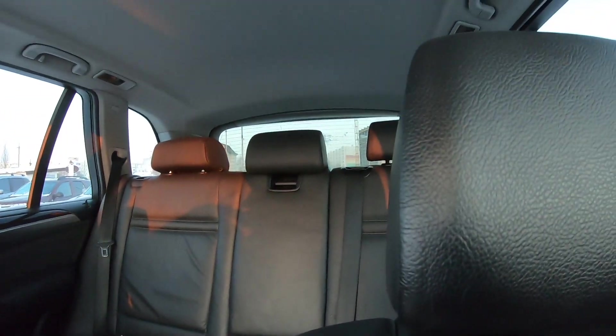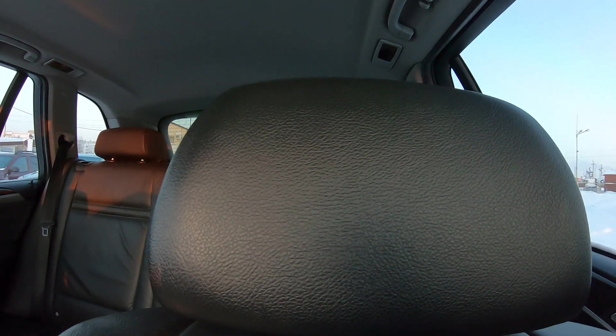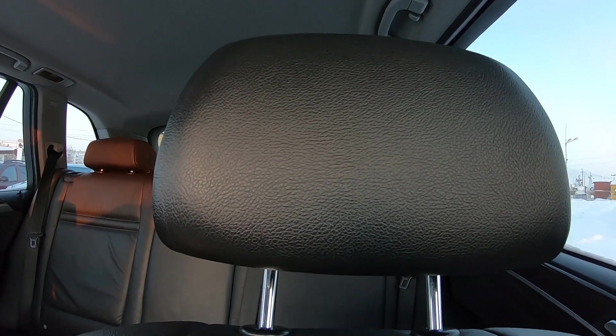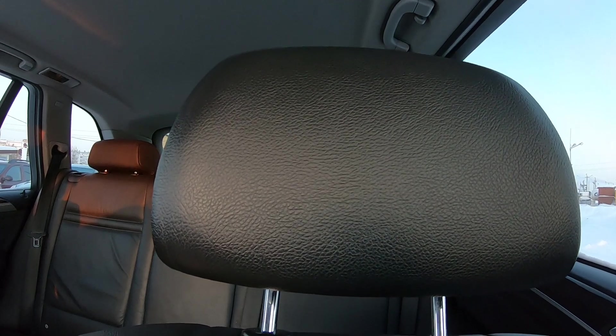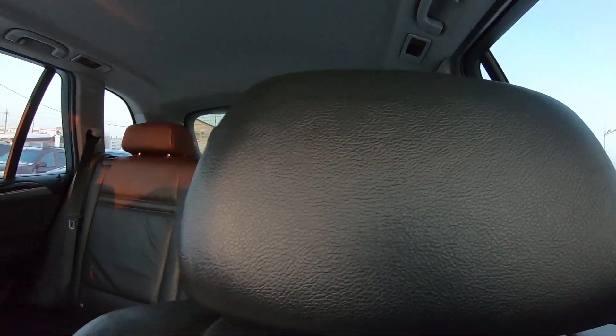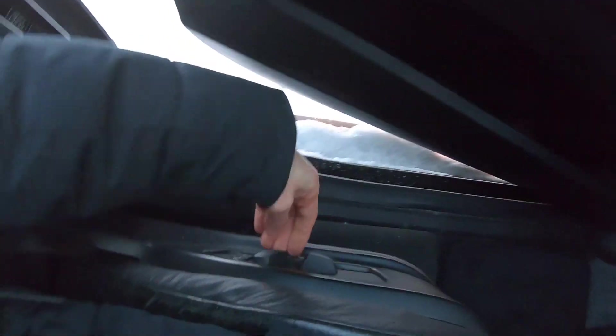Ещё я забыл вам показать — когда регулировку наверх выставляете. Голосовые команды: «Подголовник, движение вверх» — «Подголовник, движение вниз». Но как, а? BMW, друзья, 2009 год — голосовые команды на подголовниках! Поверили, да? Шутка, конечно. Это просто регулируется вверх-вниз.